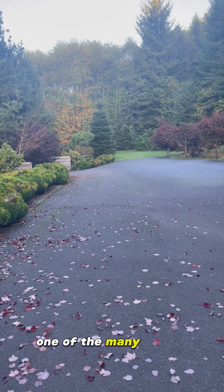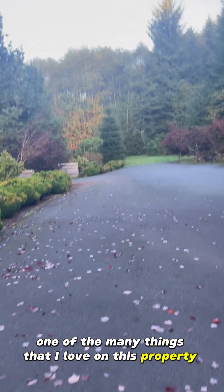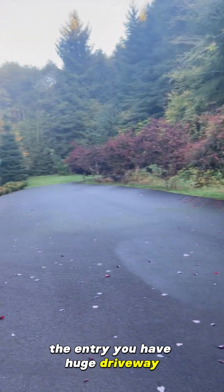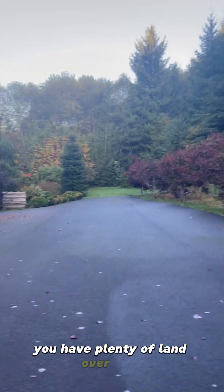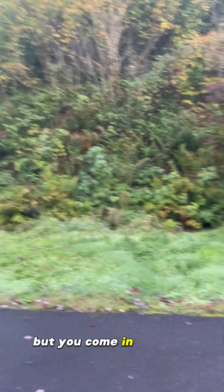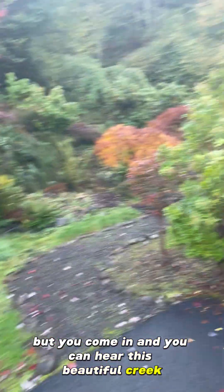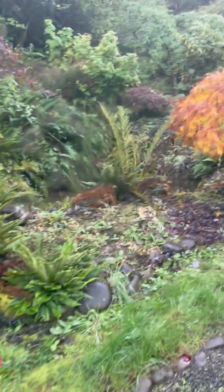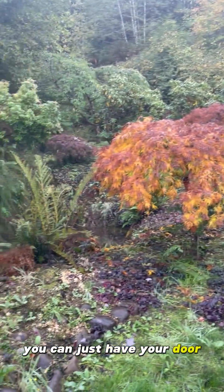One of the many things that I love about this property is the entry. You have a huge driveway and plenty of land over here. When you come in you can hear this beautiful creek, especially when you're walking upstairs. On a beautiful day you can just have your door open and listen to that. How pretty, how gorgeous is that? And then you get to go up these stairs.